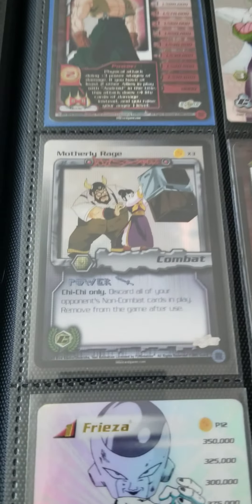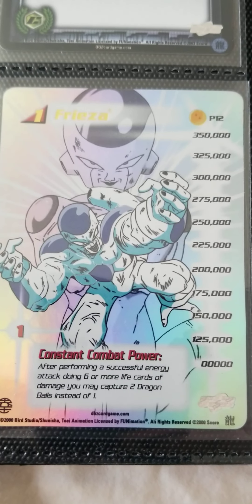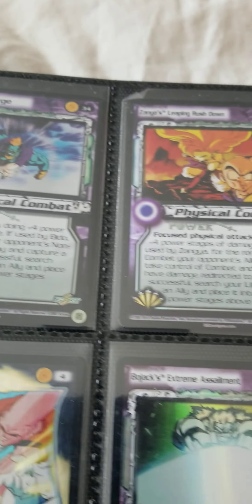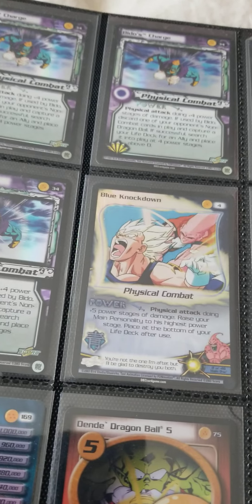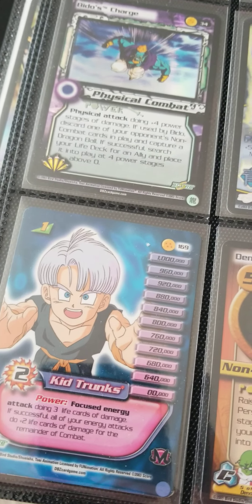We got Frieza — look at this Frieza. Just looks amazing, absolutely amazing. I love these cards, they just look so beautiful. The uniqueness that Score Entertainment — which was the company that made the cards — they really outdid themselves.